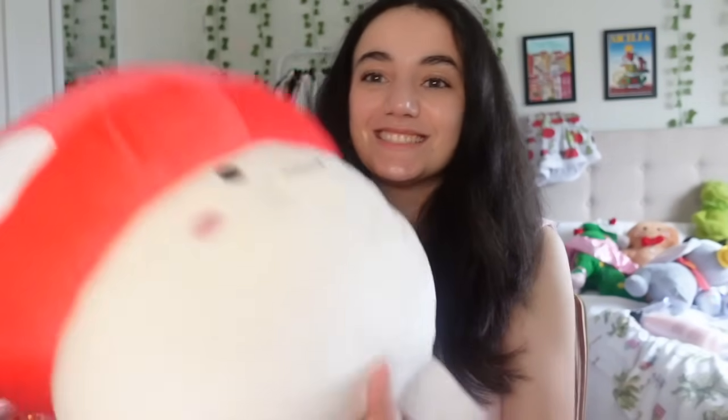I also got a cute basic tee from Shein - it's just plain white with a greeny tone, which is a color I've been wanting to try. It's just so adorably cute.